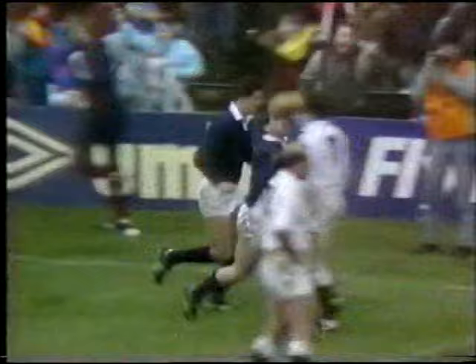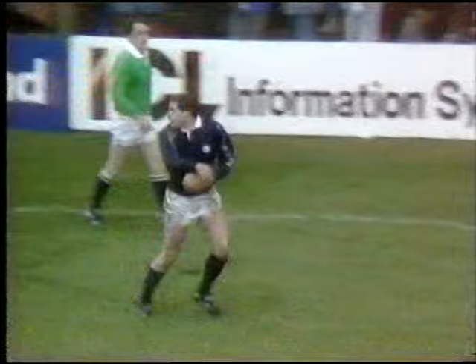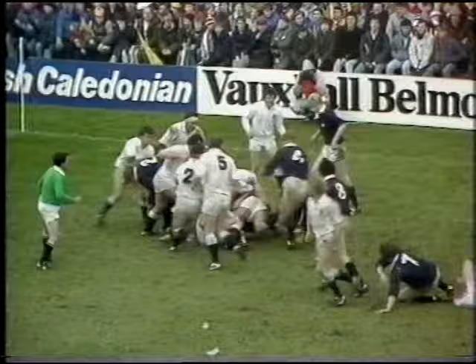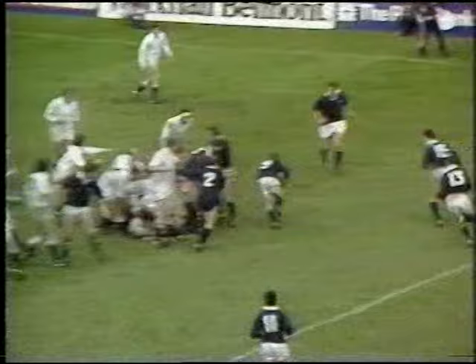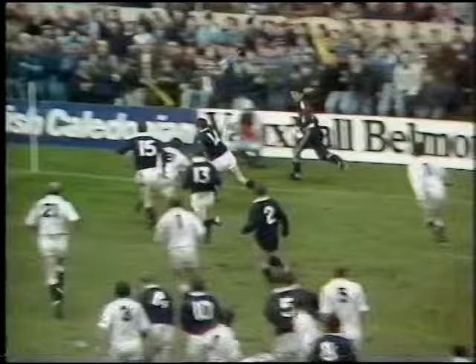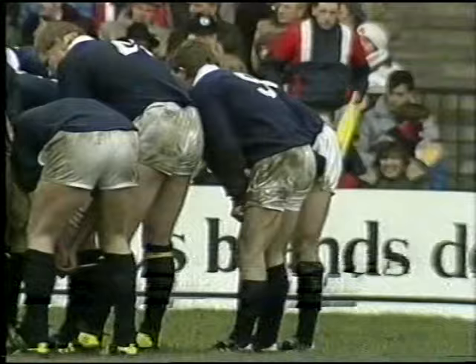Matt Duncan's second try in successive internationals — and what a score it was. It's a super drive. John Rutherford tries a little break on his own, but notice how he keeps the ball, how he retains possession. It's important that he makes it available. The English forwards are committed. Roy Laidlaw makes a super little break and a lovely pass — commits the man. And there's Matt Duncan to fly in for his second try for Scotland.